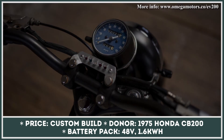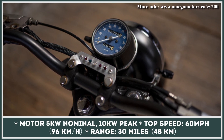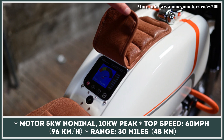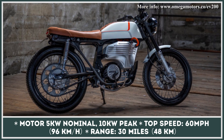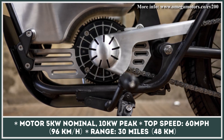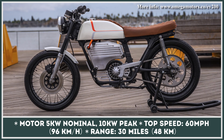To keep the spirit of the model, they also kept the original parts, including the switches and analog speedometer. The CB200 runs on a single electric motor that produces 5-kilowatt nominal and 10-kilowatt peak power. The installed battery pack provides an estimated range of 30 miles, and unlike many short-range e-bikes, this model is capable of reaching a top speed of 60 miles per hour. This conversion project is a must-see for any EV enthusiast.